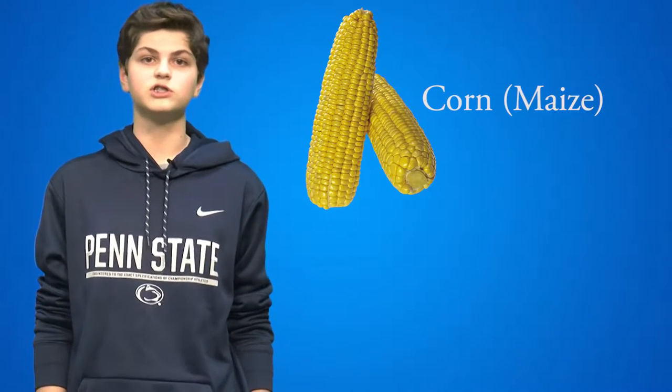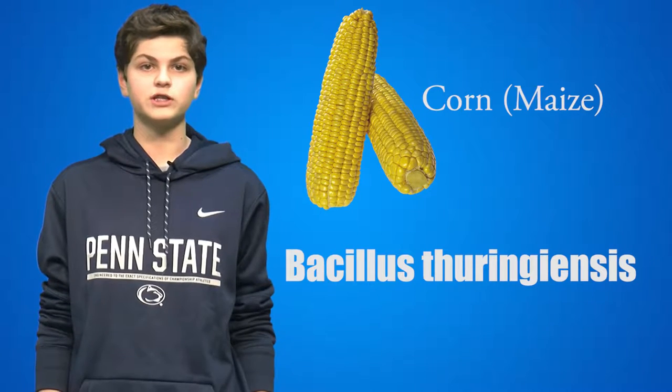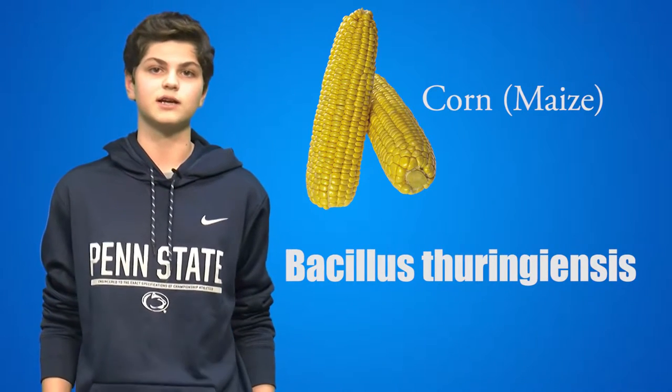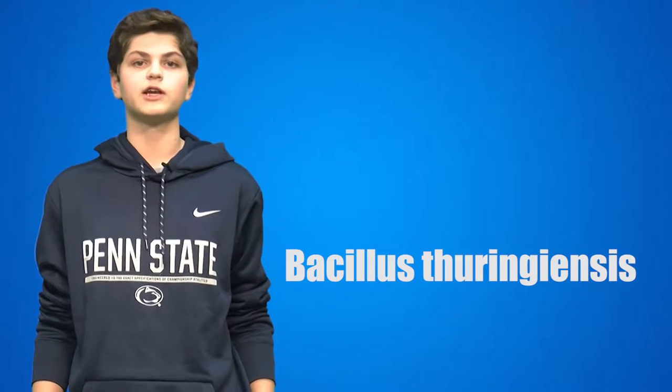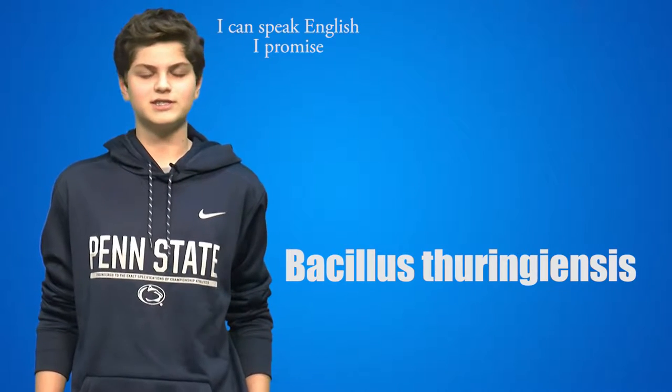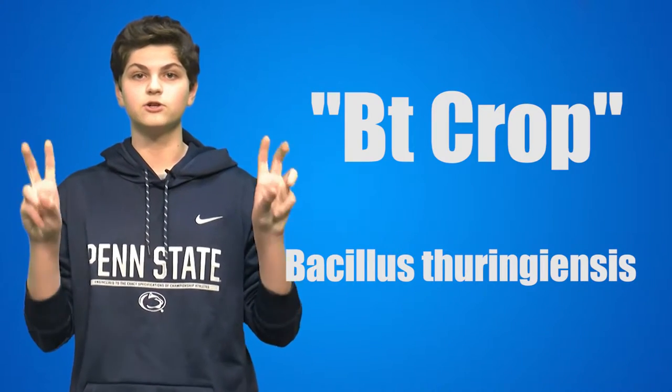So let's go back to 1995. The U.S. EPA approved the first insecticide-producing crop. The crop that was engineered was corn. The corn was given genes from the Bacillus thuringiensis, a bacteria commonly used in pesticides. Any crop genetically engineered with these Bacillus thuringiensis genes was classified as a BT crop.